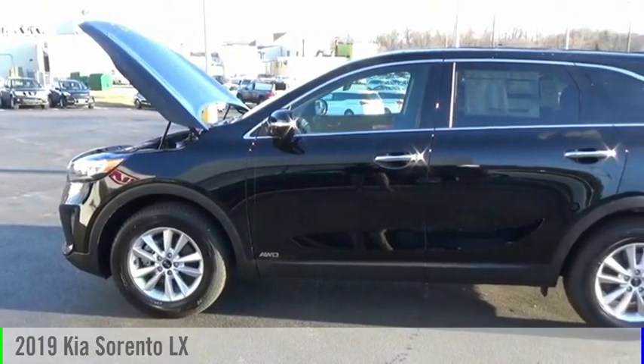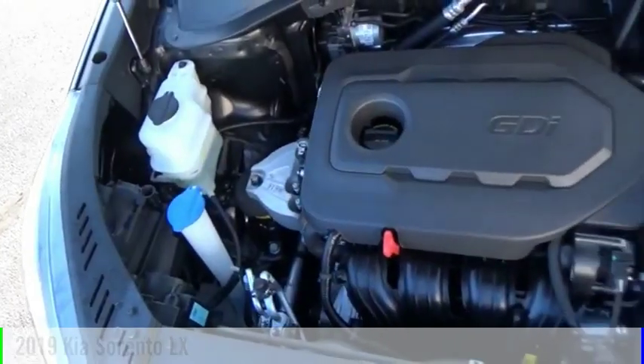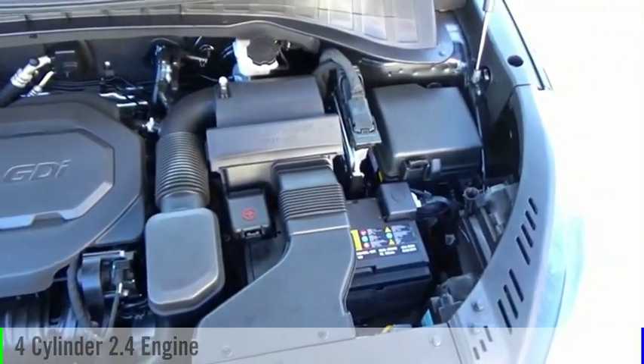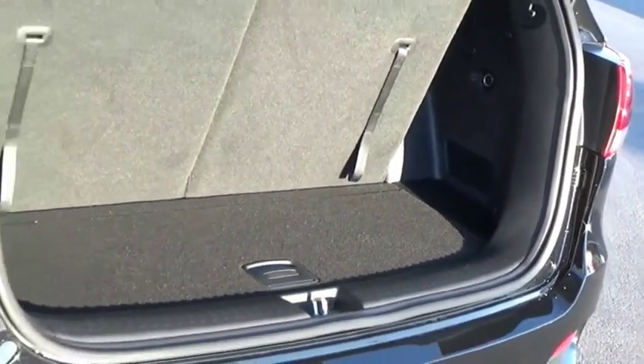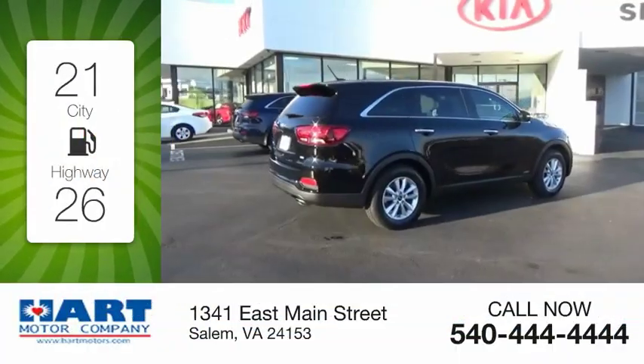Stop by and take a look at the 2019 Sorento. This vehicle is powered by an all-wheel drive, four-cylinder, 2.4-liter engine, and comes with an automatic transmission. Great fuel efficiency saves you money by requiring fewer trips to the gas station.